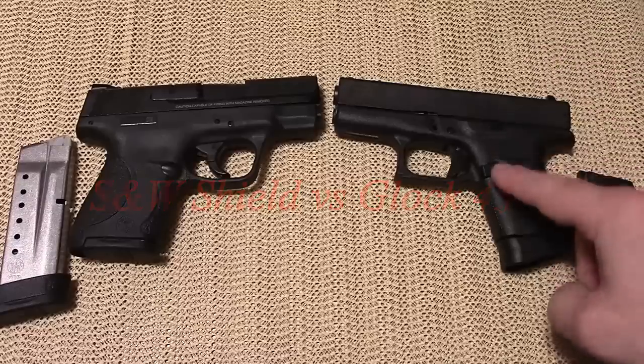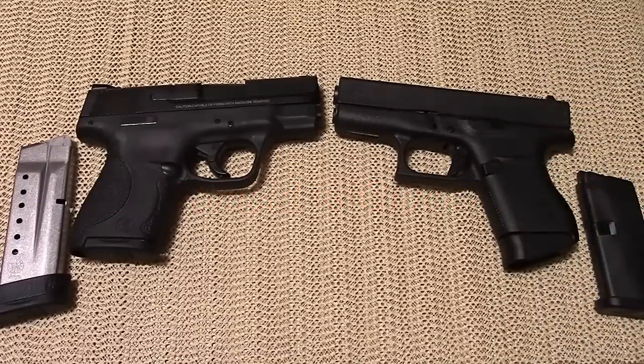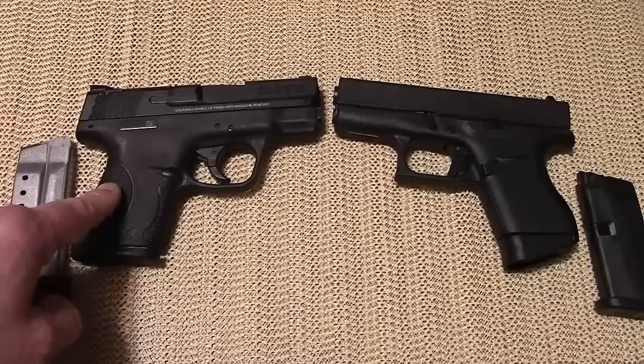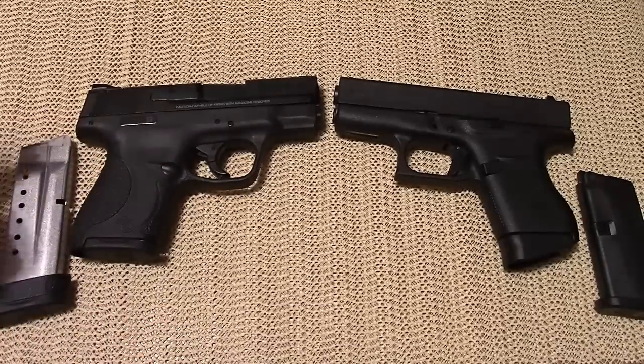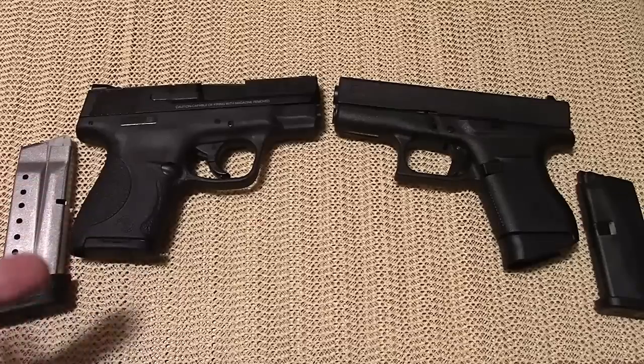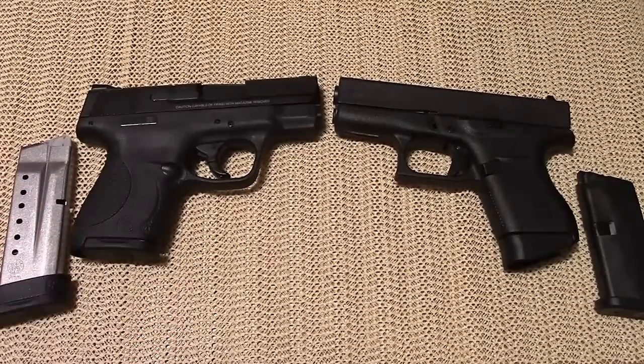There's a lot of excitement over the Glock 43 — it's newly released and people have wanted a single stack 9mm for quite a while. The Shield had equal excitement when it was released a couple years ago, and they obviously beat Glock to the punch with a small subcompact carry version of a 9mm single stack. But we keep hearing that 'single stack' term.